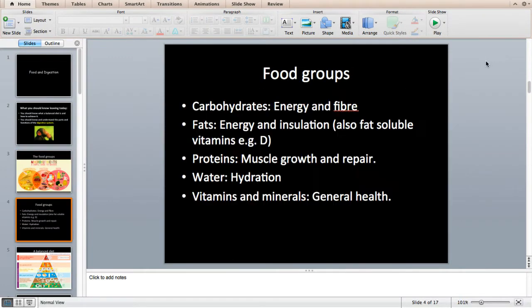Carbohydrates are for energy and fibre. Without those you won't be able to function. That includes simple sugars such as pastries, breads, pastas, and sweets, as well as things like potatoes, shredded wheat, and similar foods. Carbohydrates are really important for energy — you can't function without them. You often hear about low-carbohydrate diets, but they're not very good for you because your brain can only exist on sugar.